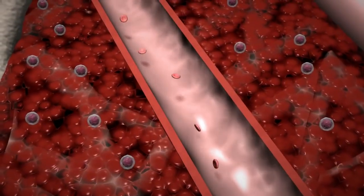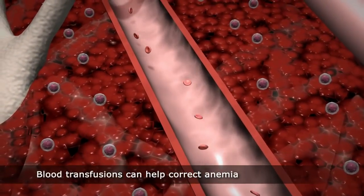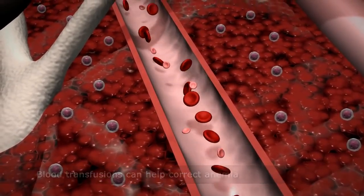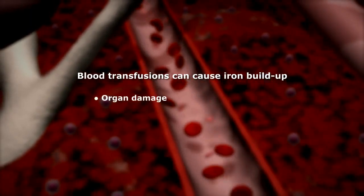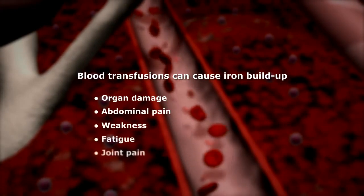The current treatment is frequent and lifelong blood transfusions that deliver red blood cells from donors to the patient to correct the anemia. However, the transfusions also cause iron to build up in the body, which may cause severe damage to organs, abdominal pain, weakness, fatigue, and joint pain.